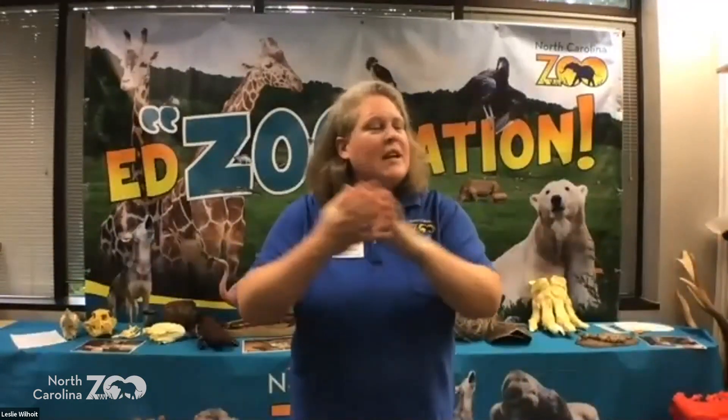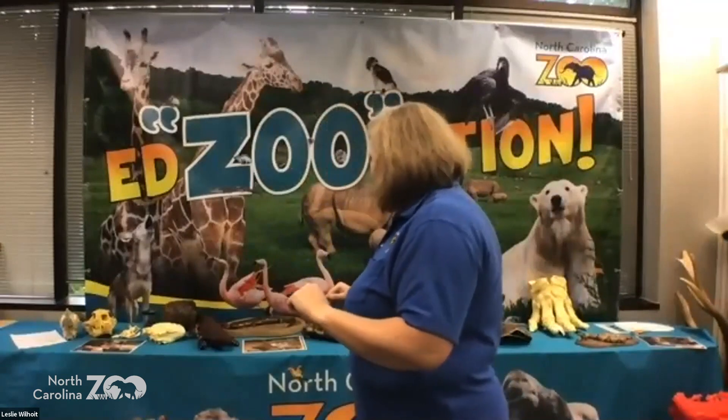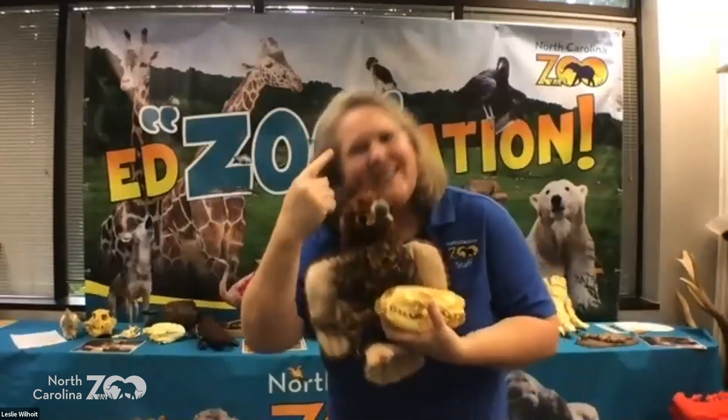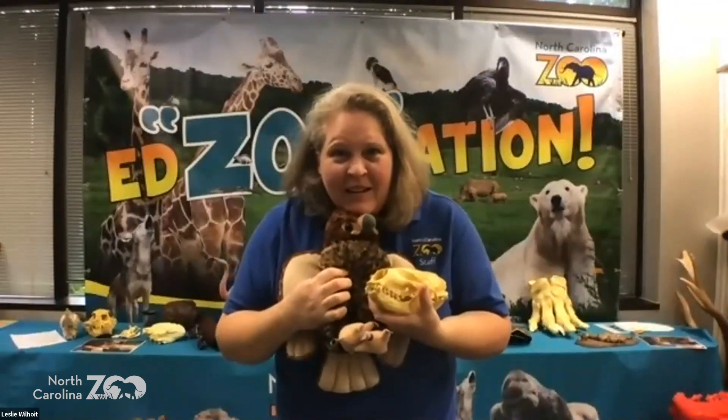Before we ever get an animal into the zoo — and even if you're thinking about getting a pet — do your research. That is the key, and that's the point of this whole program. We research and look at what these animals need to survive. Every single animal has something in common. What are the four basic needs we all need to survive? What do you guys think?